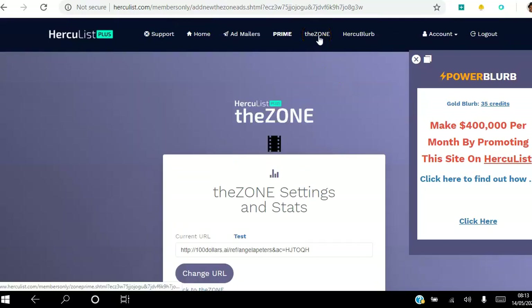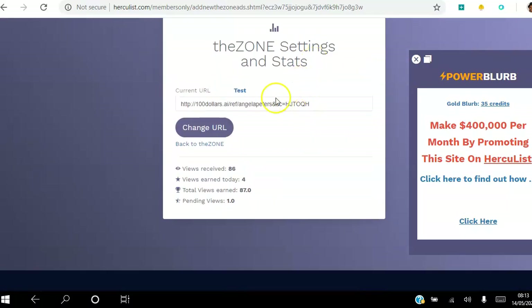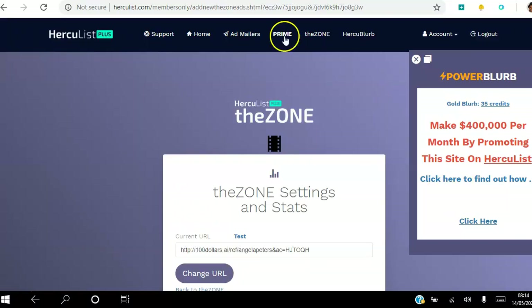This is where the Zone comes in — for every ad that you view in the Zone, you get a view back to the site you put here. I've received 86 views to my site but I've had to watch 87 ads as well, so for every ad I view I get a view back. Today I've earned four views by going to the Zone and looking at ads. I'll be making an in-depth video about the Zone.